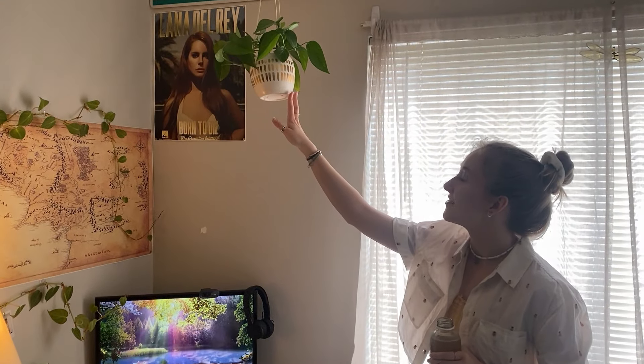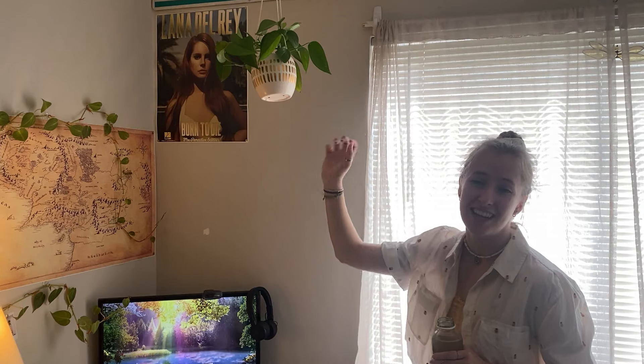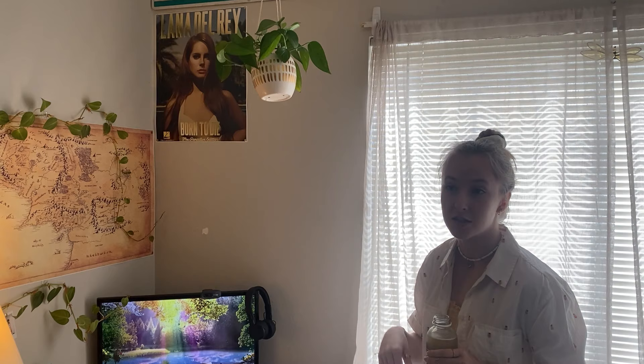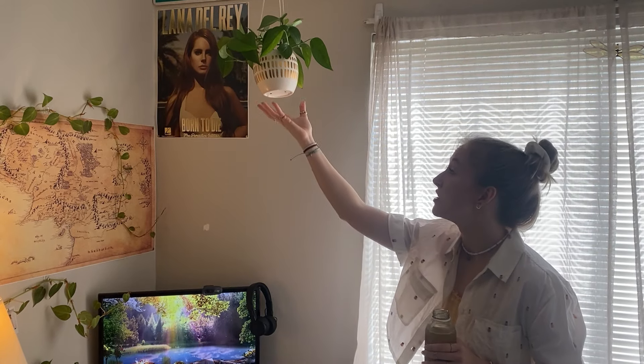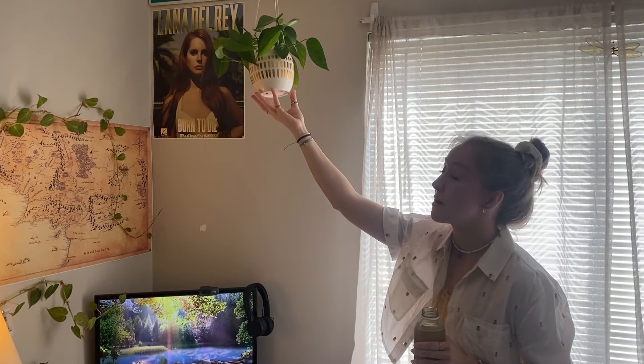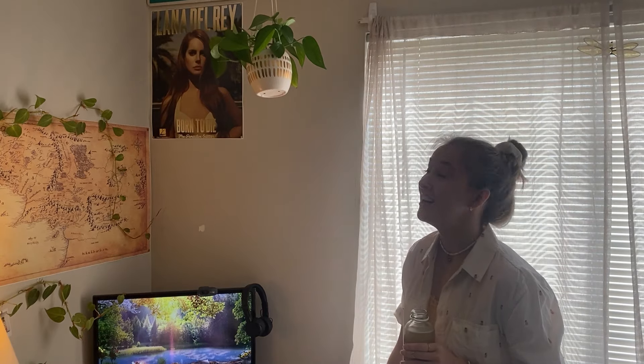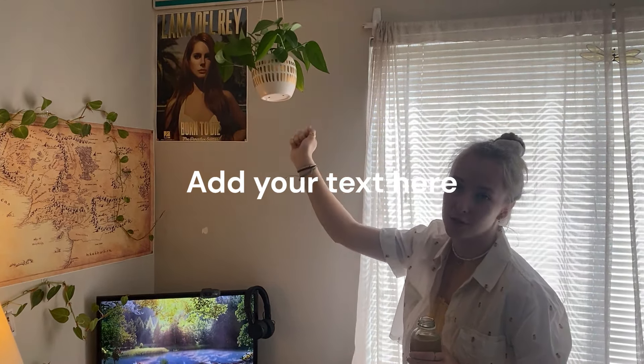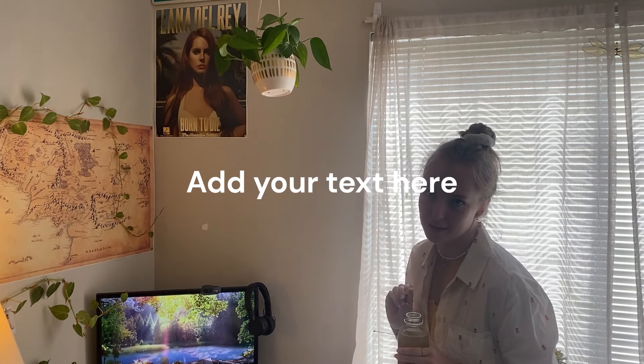The next plant we have is this golden pothos. It's actually just called wedding plant number three, because I have a few golden pothos that I'm going to use to turn into individual little plants to give to people at my wedding as wedding favors. It is beautiful, and I love it in this hanging pot, but unfortunately it is going to be cut to pieces here in a few months.